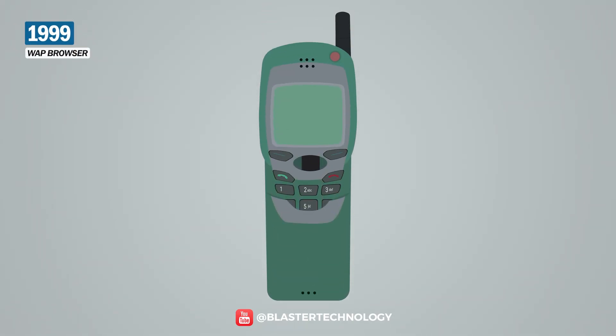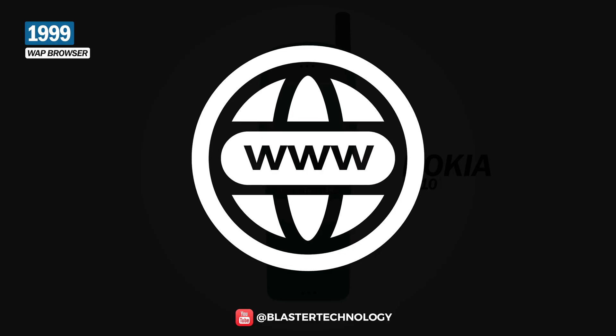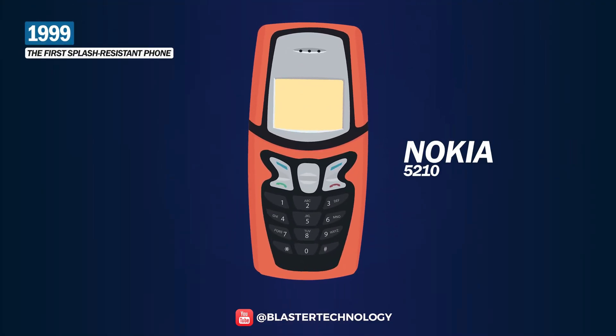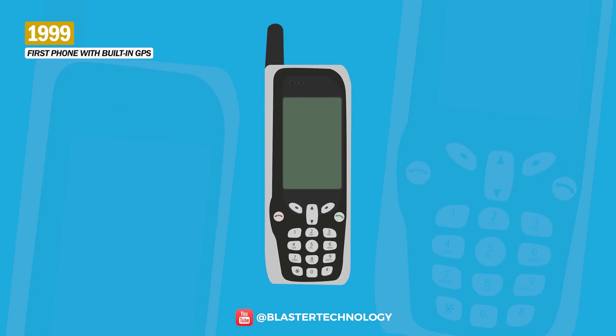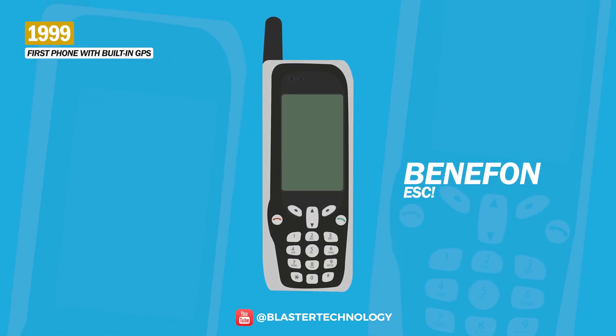Nokia launched the Nokia 7110, the first mobile phone to include a WAP browser, thus enabling internet browsing. Also then, Nokia launched the 5210 model, which had a splash-resistant casing, which made it quite popular. Immediately after, the first phone with built-in GPS appeared, launched by the mobile phone manufacturer Benefon.